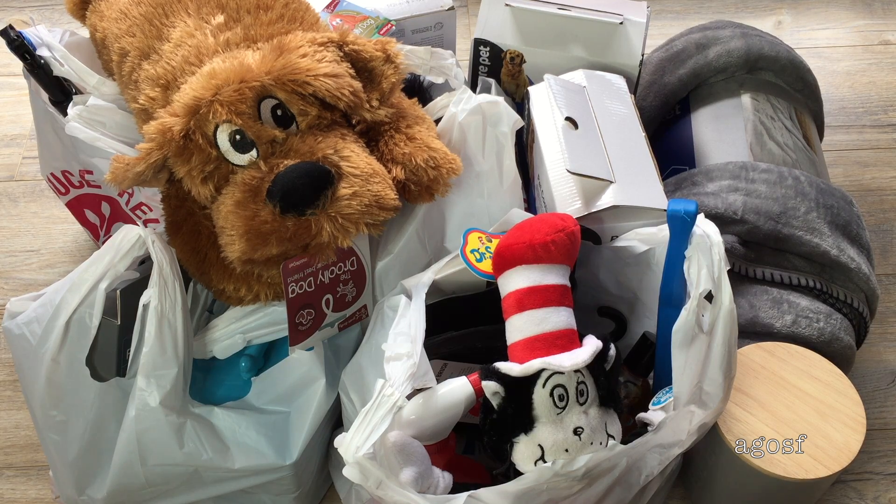Hey guys! Today I'm going to be doing a huge puppy haul, showing you all of the items that I picked up for my dog. He's arriving really soon, and I'm really excited to introduce him to you guys, and I think it'll be really fun. He is so adorable, and I want to make him nice and comfortable here, so I've bought a ton of different items that he can use. So let's get right into it!